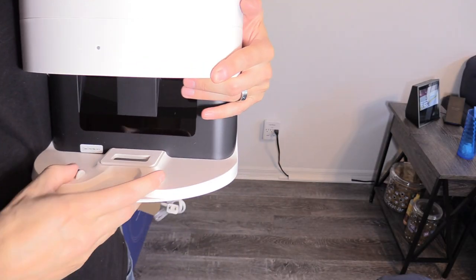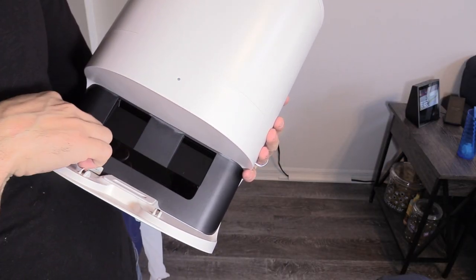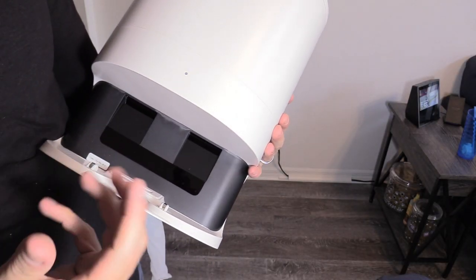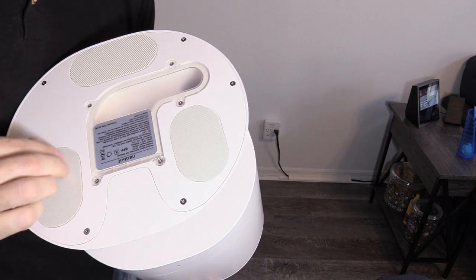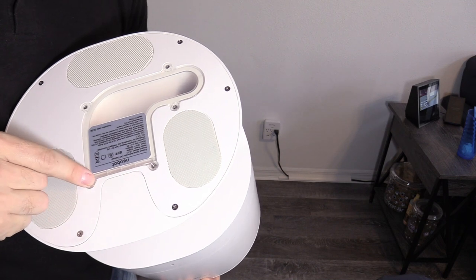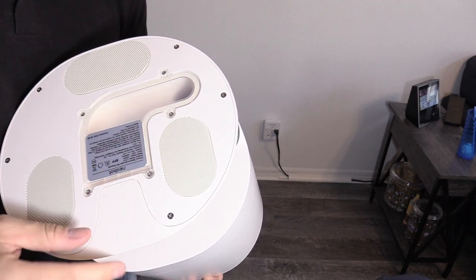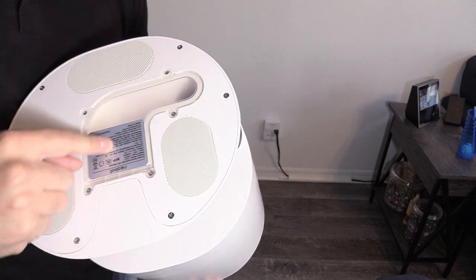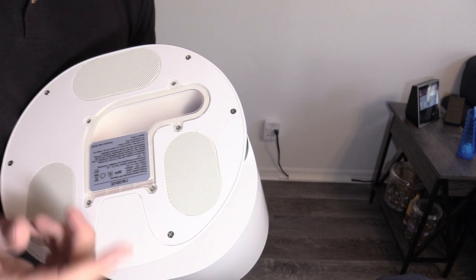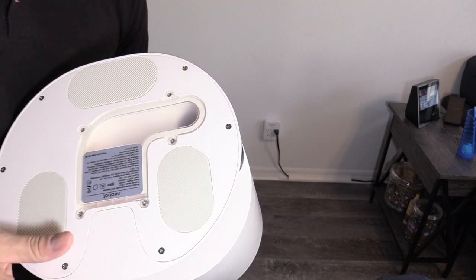These are the charging pads right here. This is the sensor that lets the robotic vacuum know, hey, I'm over here, coming to charge. On the bottom you have three rubber feet. And it looks like you can remove this panel if there's any dust stuck in there, which is very convenient. It's clear, which is a great idea because you can see if there's any pet hair clogged up in there.